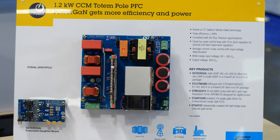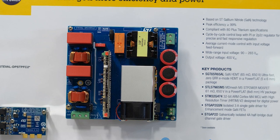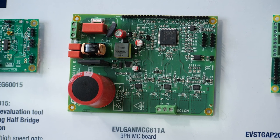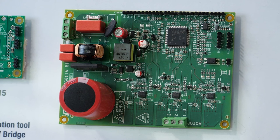Here at PCIM we show a 1.2kW totem pole PFC working in continuous conduction mode with our 650V GaN FET and isolated driver STGAP2GN, achieving close to 99% efficiency. We also show a 3-phase half-bridge with our GaN FET and half-bridge driver STDriveG611 to test the benefits of GaN also in motor control.